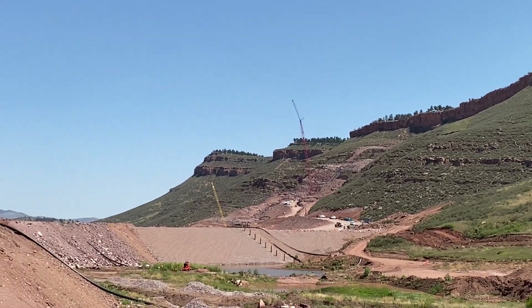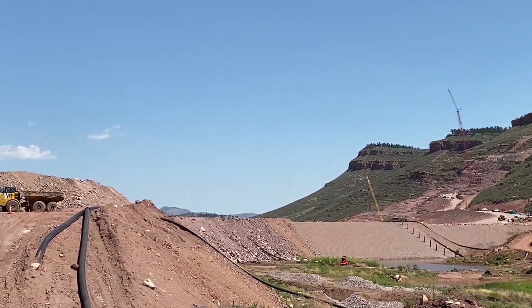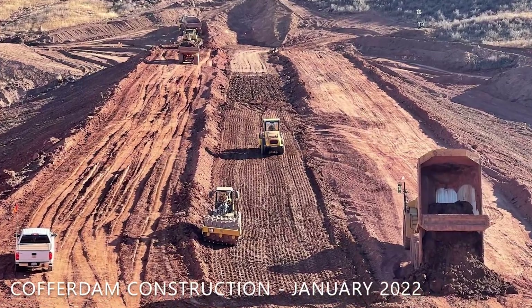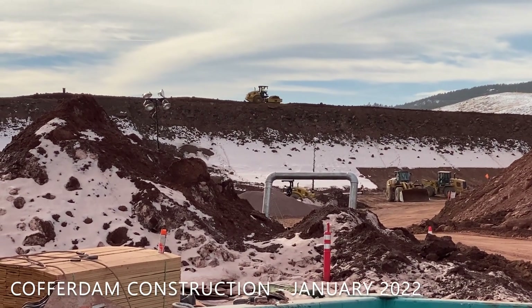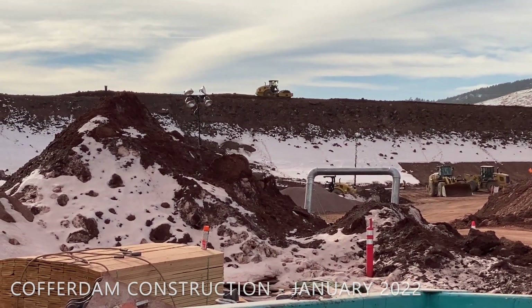It is a 1,000-foot-long, 50-foot-tall clay core earth embankment dam that is jurisdictional — meaning it's regulated by the state, just the same as both the saddle dam and the main dam. It has to meet all the safety requirements, but it only has to last four years. And in the end, when it's all said and done, it'll just get breached and left in place.